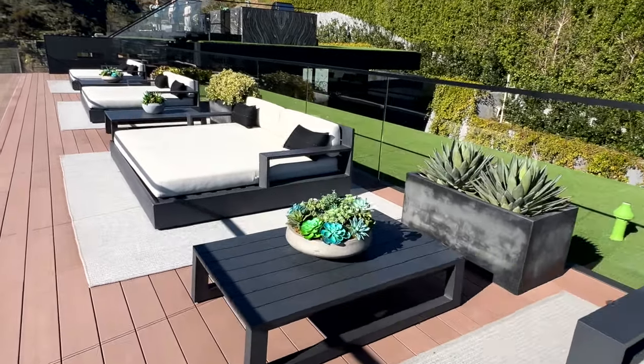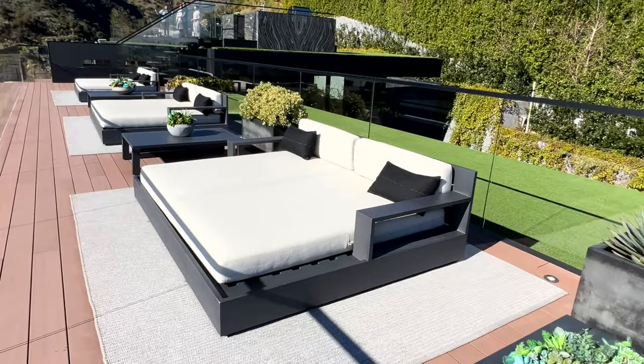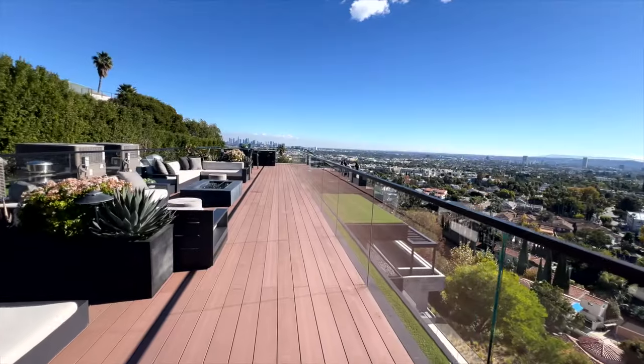There is more than enough room for any event. I think you could easily fit 50, 100, maybe 200 people up here.